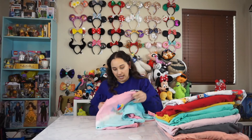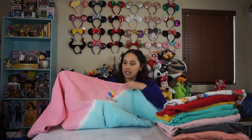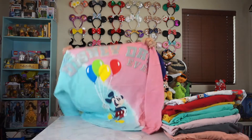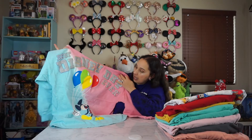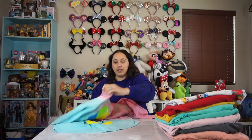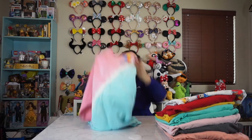This next one was a D23 exclusive. It's kind of like tie-dye. It says Disneyland and has the Mickey balloons. And then in the back it says Best Disney Day Ever. I had a friend that worked the D23 convention last year. So she was able to like grab souvenirs for friends. And this is what she picked up for me because she knows I love Mickey balloons and tie-dye.